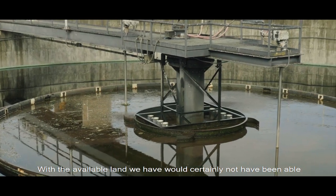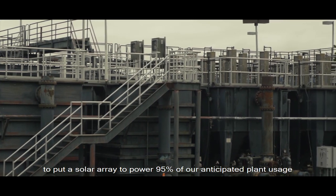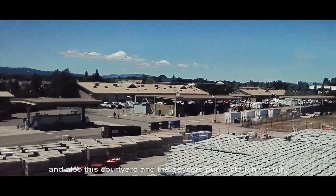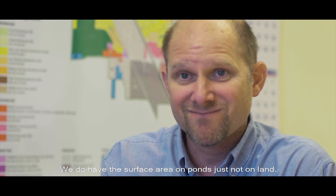With the available land we have, we certainly would not have been able to put a big enough solar array to power 95% of our anticipated wastewater treatment plant usage, and also this courtyard and the Geysers pump station which we run. We do have the surface area on ponds, just not on land.